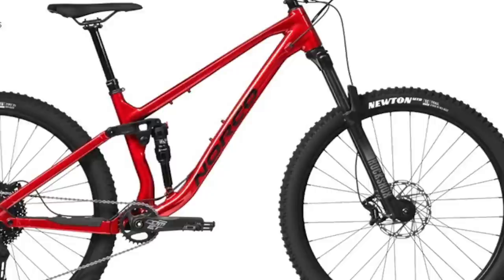An X-Fusion O2 Pro R handles 130mm of rear travel while a RockShox Recon Silver RL takes care of 140mm up front. What do you guys think about mixing suspension brands? Let me know in the comments. Personally, it drives me bonkers — I'm sure there's no science to it and it probably feels just fine. But come on Norco, at least put a RockShox Deluxe Select back there, or maybe an X-Fusion fork to match. Am I the only one who thinks like this?